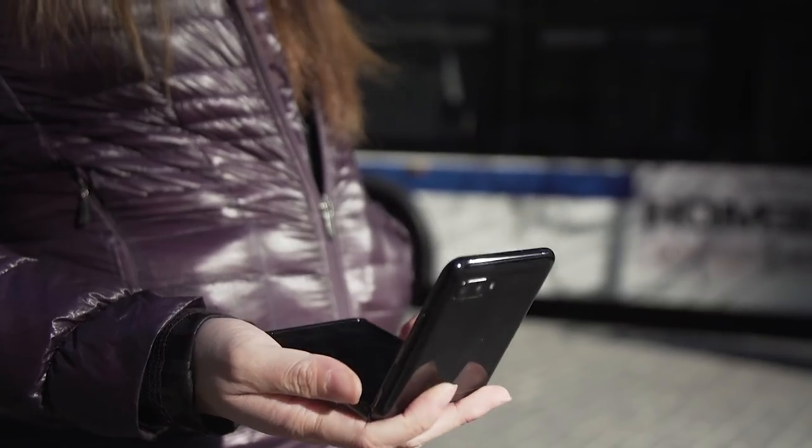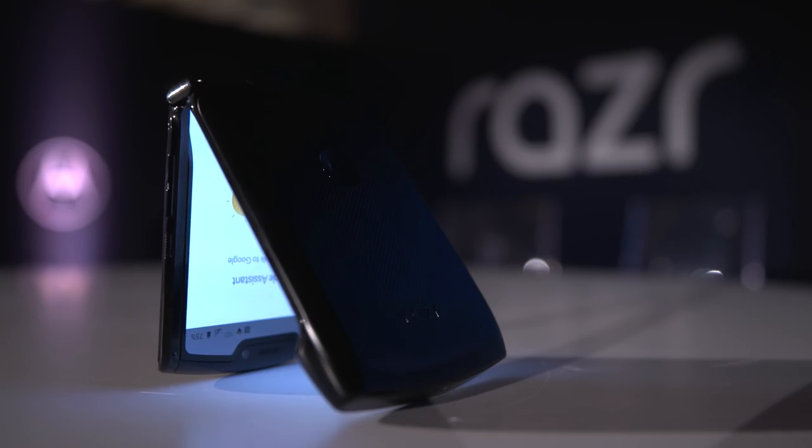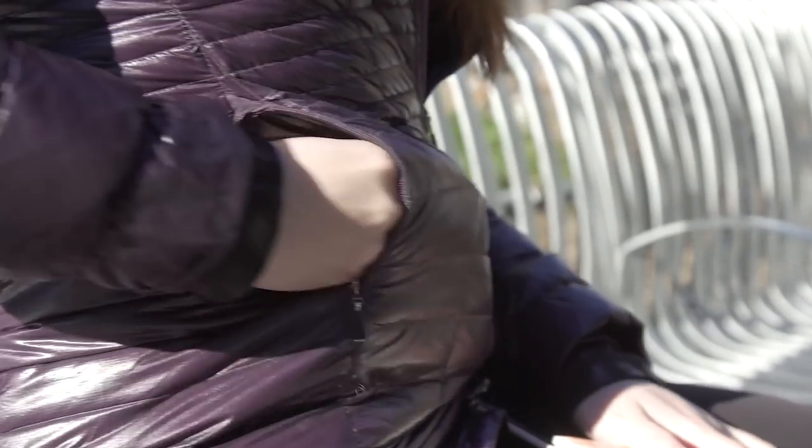But things are starting to change, and thanks to new technology like folding and rolling screens we're starting to see different shapes emerge. The Galaxy Z Flip and Motorola Razr, for example, fold in half to become an almost square shape.